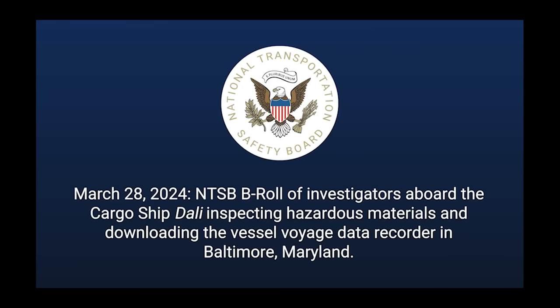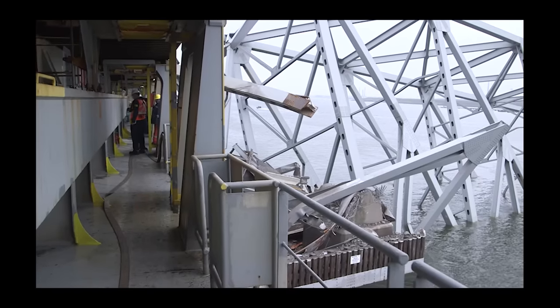As part of their inspection today when they were aboard the ship, they were looking at the hazardous materials and downloading the vessel voyage data recorder. You're going to see the video of them downloading it on the bridge. So here we are.